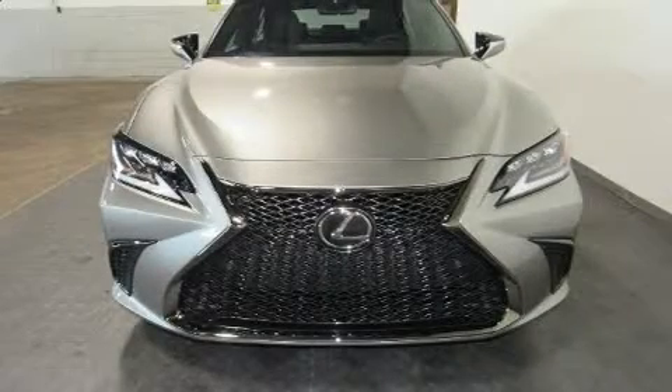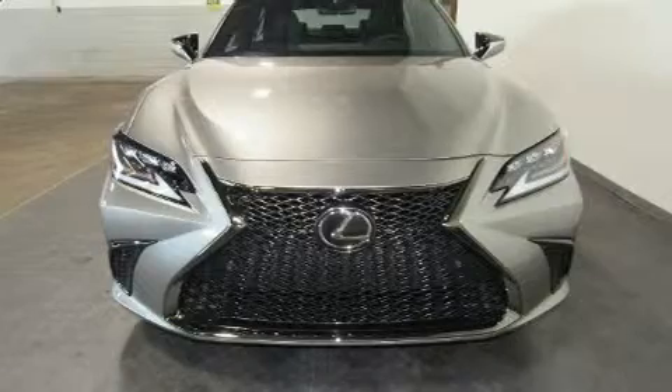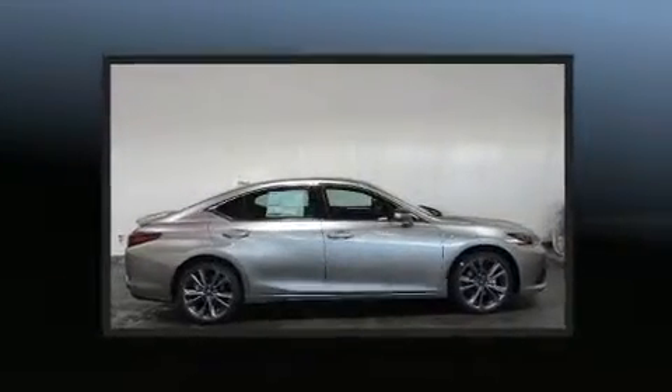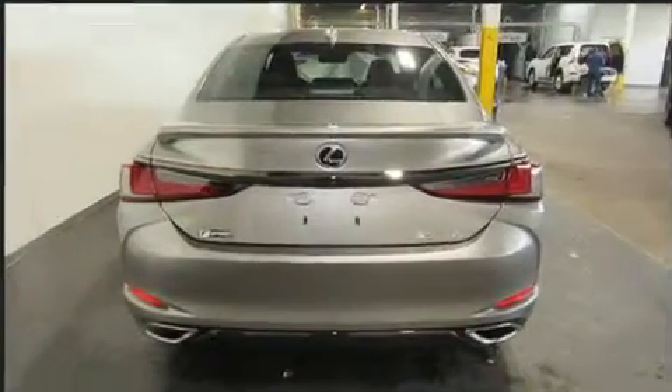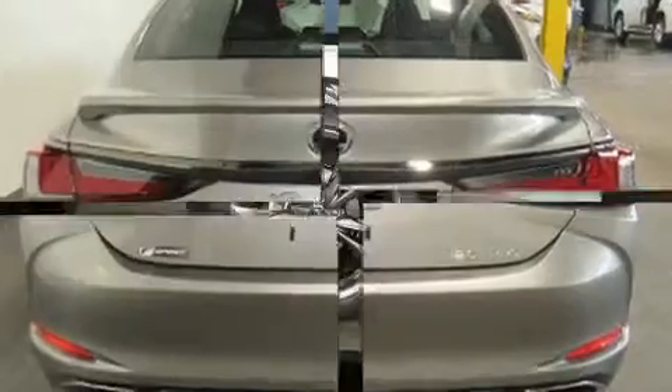The 2019 Lexus ES350. This four-door, five-passenger sedan offers the features and options for which you've been searching. It features an automatic transmission, front-wheel drive, and a 3.5-liter six-cylinder engine.